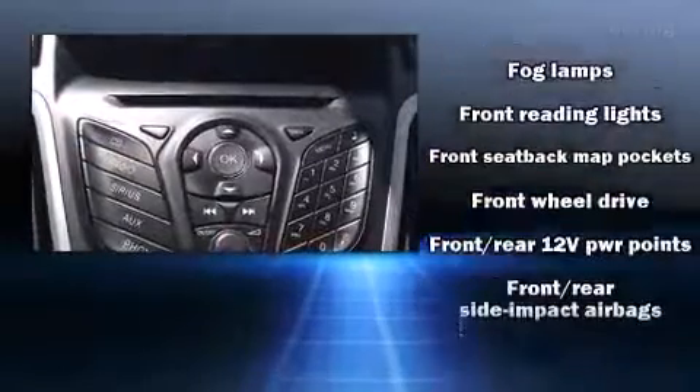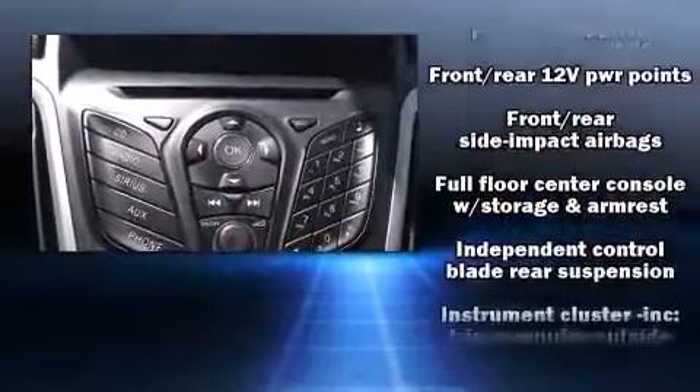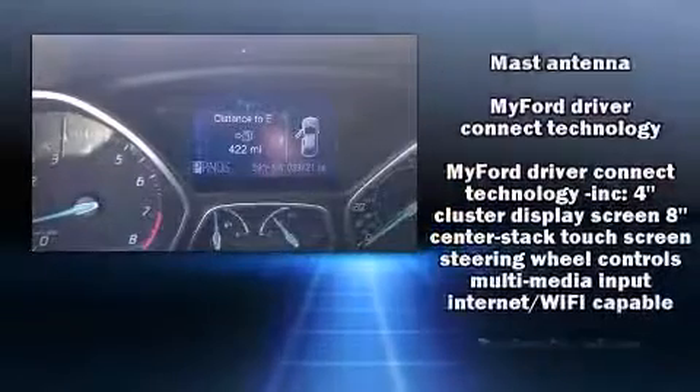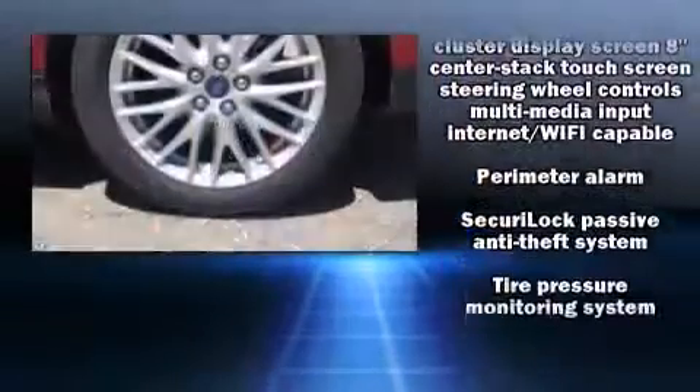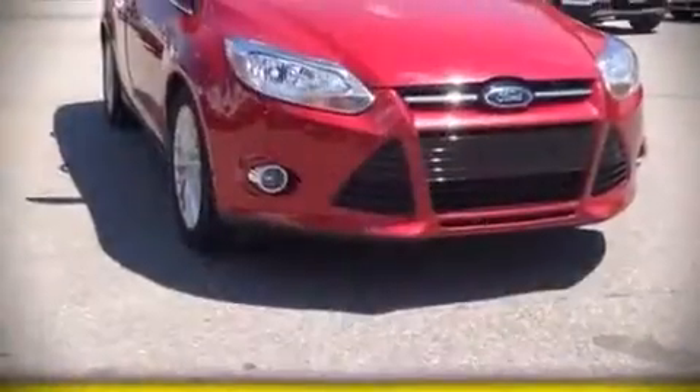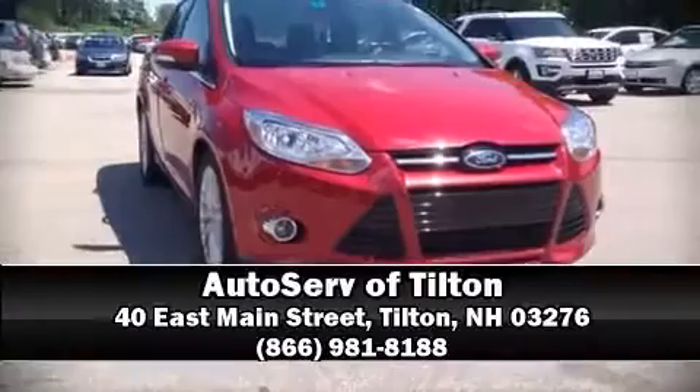Electronic stability control stands out as a technologically savvy innovation, keeping you better connected to the road. It also comes with a Carfax history report, providing you peace of mind with detailed information. Stop by our dealership or give us a call for more information.